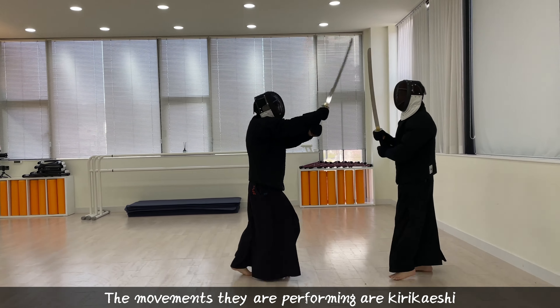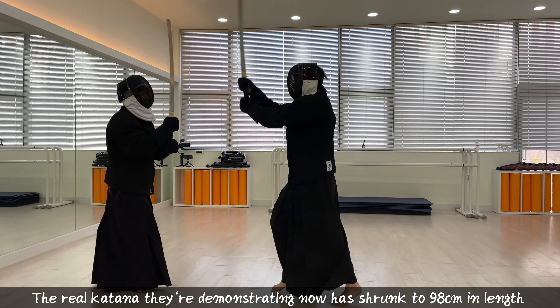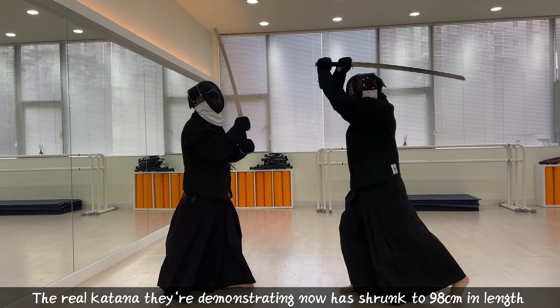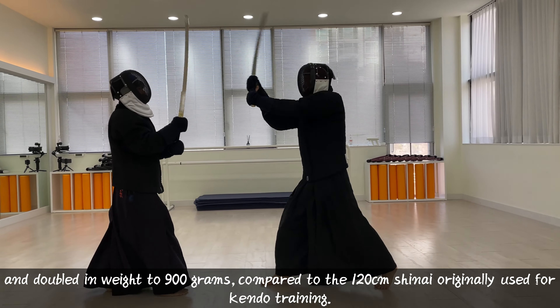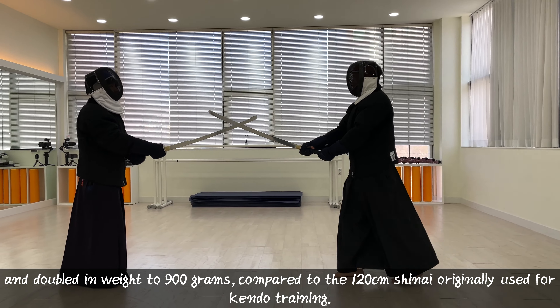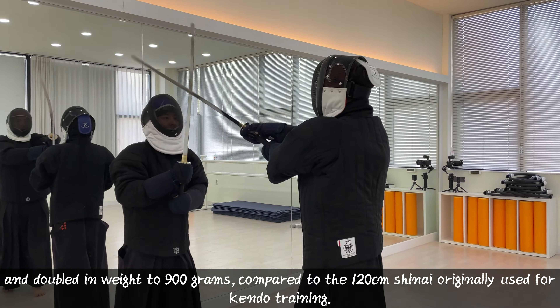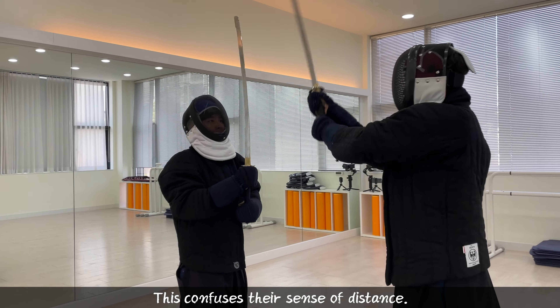The movements they are performing are Kirikeshi. The real katana they're demonstrating has shrunk to 98 centimeters in length and doubled in weight to 900 grams, compared to the 120 centimeter shinai originally used for Kendo training. This confuses their sense of distance.